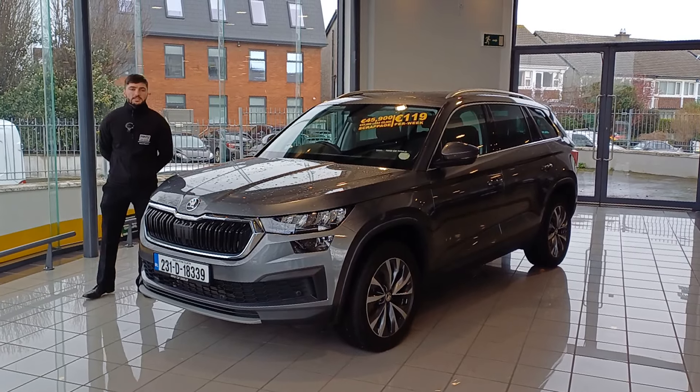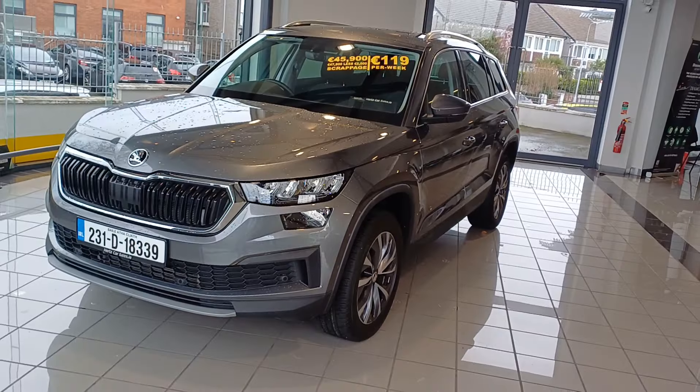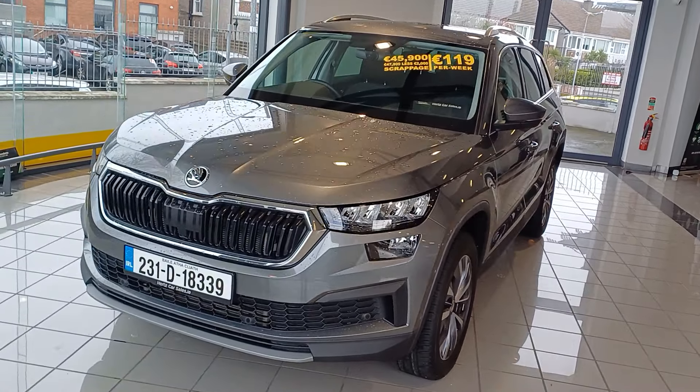Hi folks, Sean here from Airspace Sales in Little Lear. We have a new arrival: a 2023 Skoda Coney Island. This is the Ambition 2L 7-seater diesel SUV.